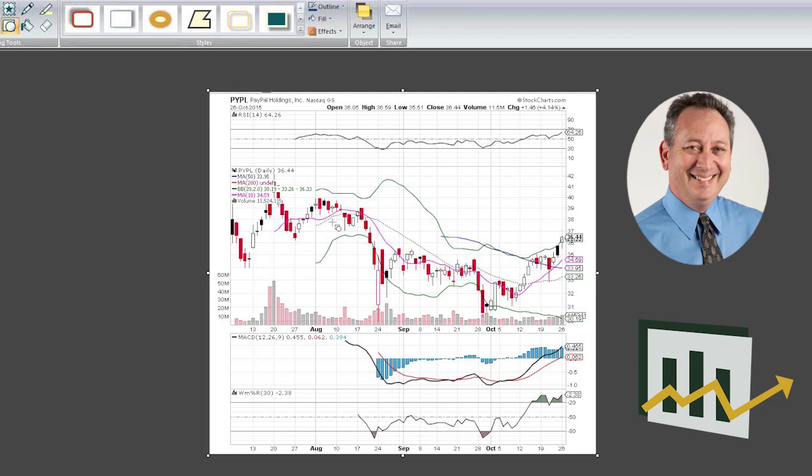What's interesting about PayPal is that after it got spun off from eBay, it had really gone kind of sideways to lower in the beginning of the summer. Then in late summer and early fall, we saw it collapse when the market did at the end of August, and it just kind of drifted sideways a little bit, then retested that low one more time at the end of September.